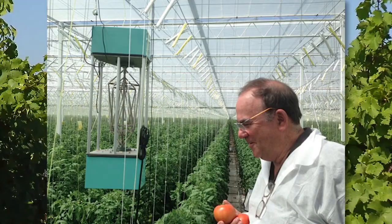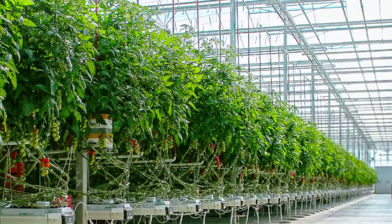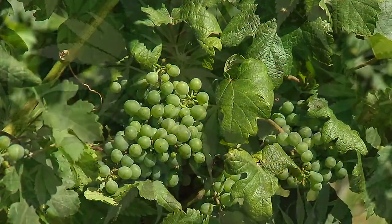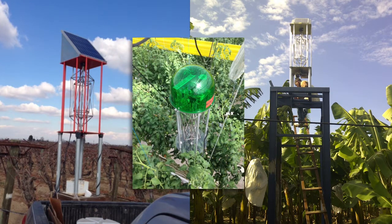Our proprietary technology has been tested all over the world in greenhouses, high tunnels, and in fields. We've been tested with bananas, grapes, tomatoes, cannabis, tobacco, citrus, and many other fruits and vegetables.